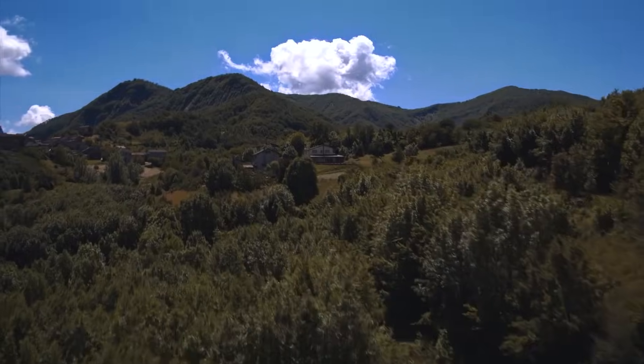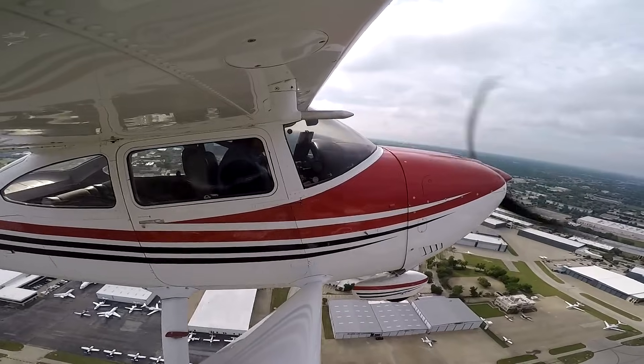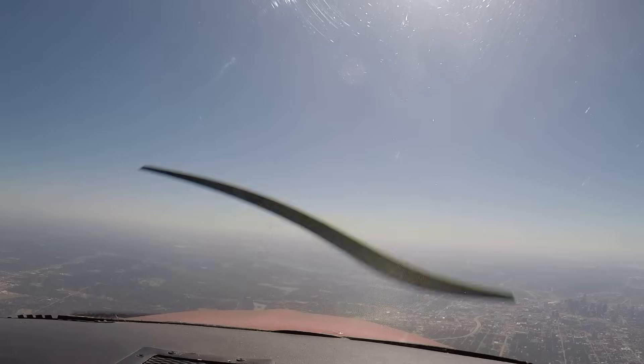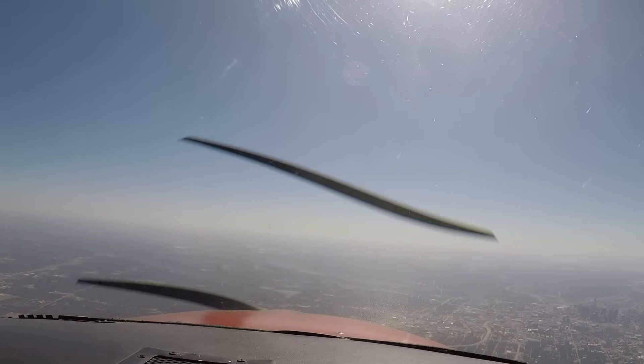A fixed pitch propeller kind of has to choose where it's going to be able to perform optimally — maybe in acceleration, in climb, or maybe in cruise, or maybe a little bit of both. That's sometimes why you'll hear someone say they've got a climb prop or a cruise prop on it. But a constant speed propeller tries to get the best of both worlds by having a propeller angle that's good for acceleration and performance, but then it can be made more efficient in cruise by changing the angle of the prop and operating at lower RPMs.